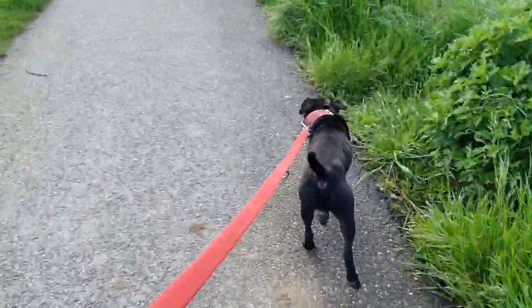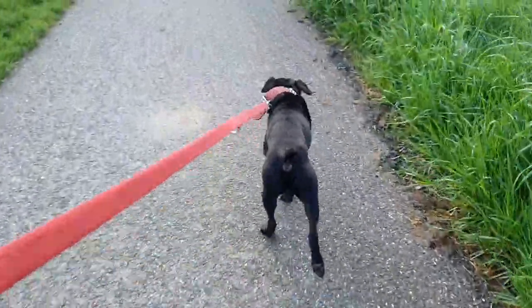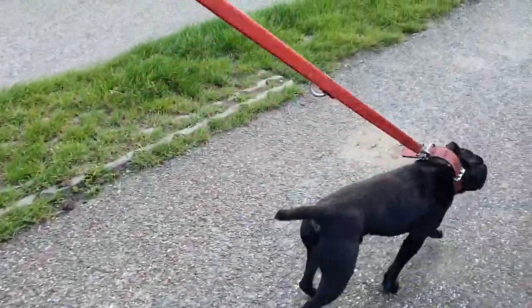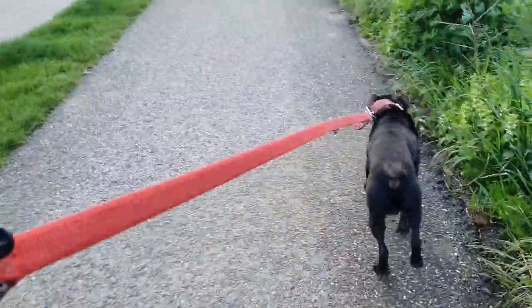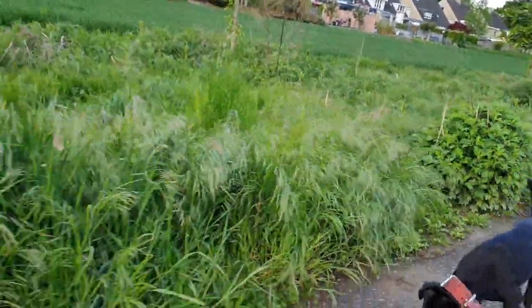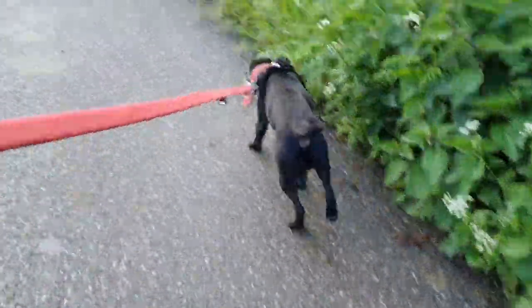I hope you liked this video and will take some time to look up the Komondor and the Puli and see for yourself. The Puli is a little bit bigger than the Pasadale you see here on the leash. The Komondor is really a giant type of dog. Both are shepherd-type breeds, a little bit like a Bobtail in build, but with a completely different coat.